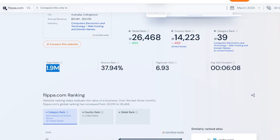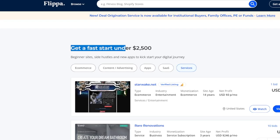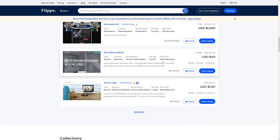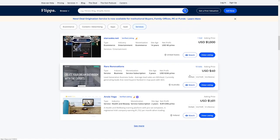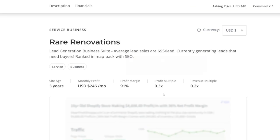The popularity of Flippa.com is good for us — we need a lot of people visiting the website in order to have customers. This fast start under $2,500 category is a starting point, but we're going to look for something cheaper. For example, this one listed at $40 — 'Rare Renovations' — we can go inside and see what this website is. This one is an auction, and you can see all the information you need.